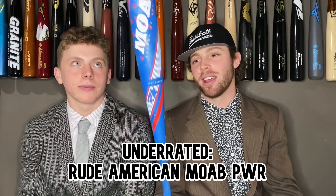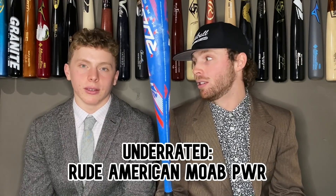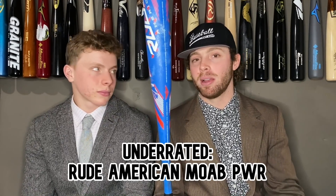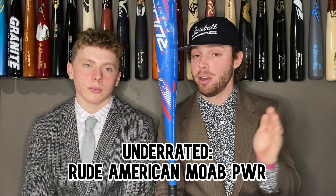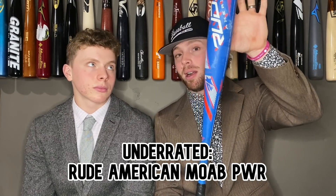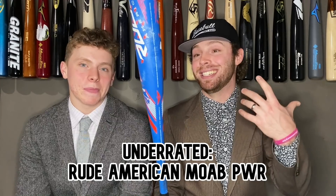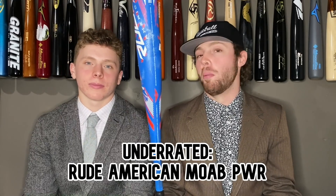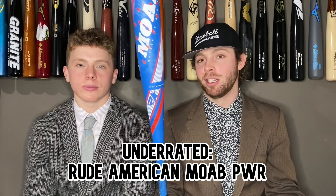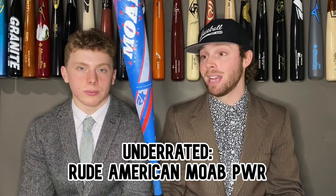Another most underrated bat: the Rude American MOAB Power. This made a good Elite Eight run in one-piece BB core bat madness. Big sweet spot, heavy to swing, but for a guy that likes a power-hitting bat — be conservative with the size you get. If you're on the verge between a 32 and 33, get the 32 because this is a pretty heavy-swinging bat. The sweet spot is pretty far out towards the end, but if you get it, this thing can bang. I hit some of my furthest balls with a 32 of this thing. Sounds epic — sounds like a BESR honestly — and nobody's using it. A really good bat that people need to check out.